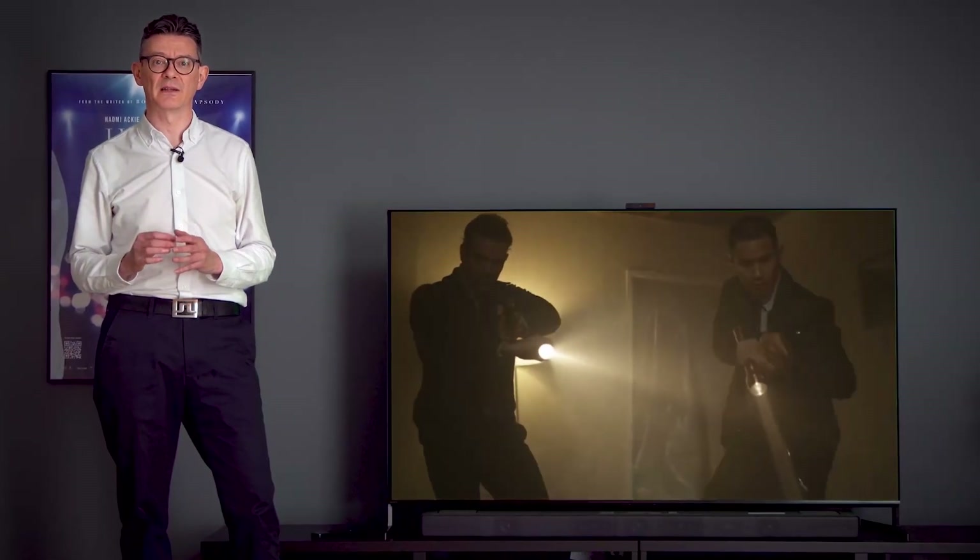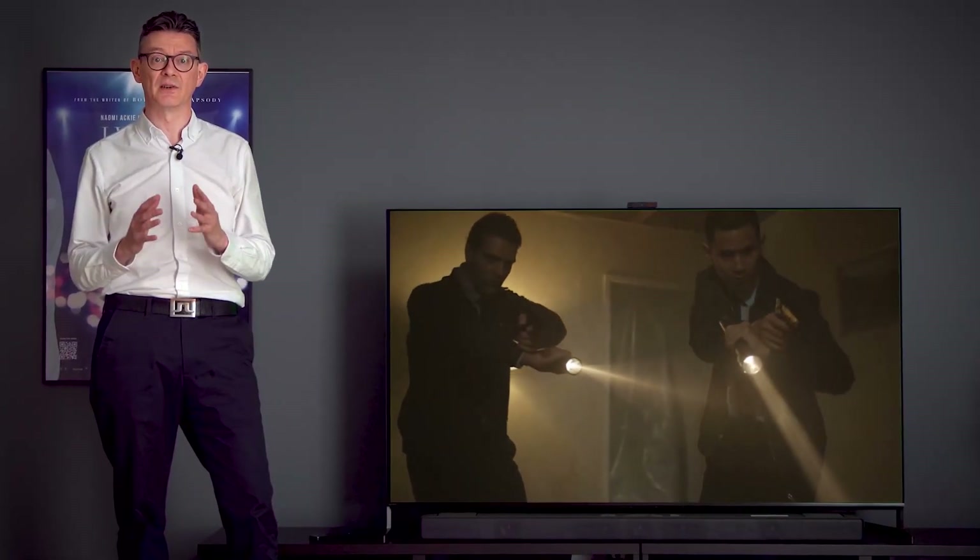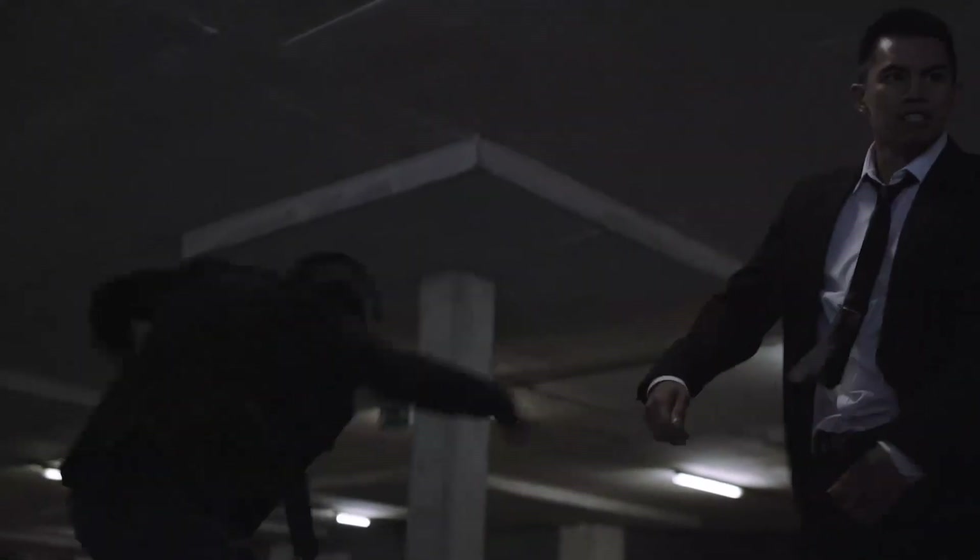With this complex level of understanding, the A95L recreates scenes in your living room that are so realistic, you can see them unfold in front of your eyes and hear the action all around you.